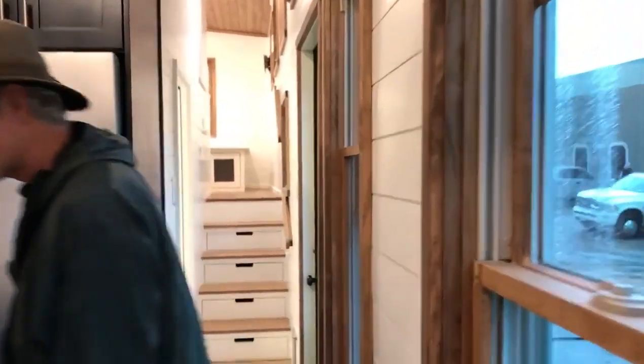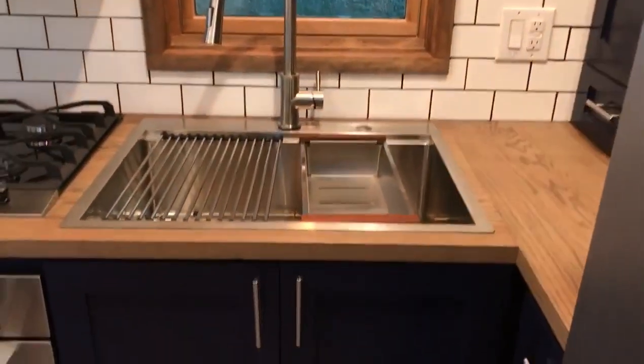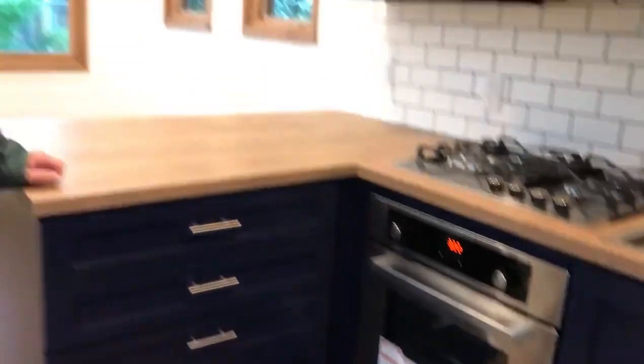Check out those gorgeous ceiling beams in the kitchen. We've got a full-size propane gas oven and a view of the other drawers.